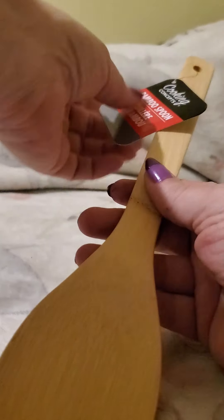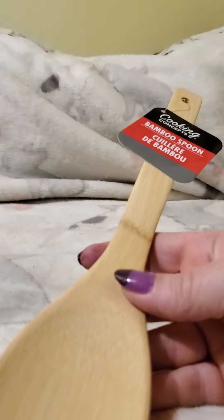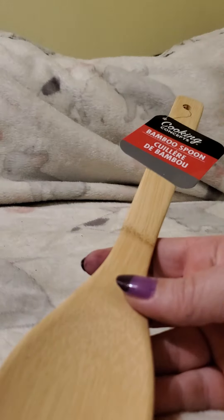First thing up is this spoon here — it's by Cooking Concepts, it's the bamboo spoon. This one doesn't have the slots; last time I got it with the slots. I like their bamboo utensils, so I like picking them up.